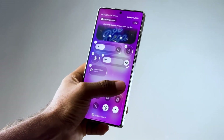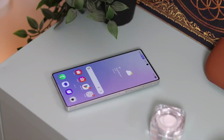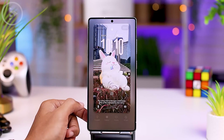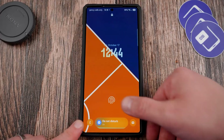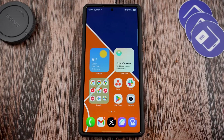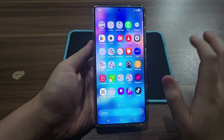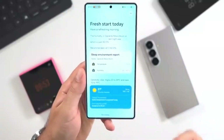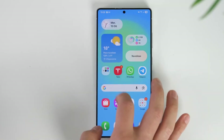The home screen and lock screen experience has also evolved. Adaptive layouts dynamically reposition apps and widgets based on your usage patterns. The always-on display now features live AI wallpapers that change with the weather, time of day, and even your activity. These dynamic effects make the phone feel alive, responding visually to your environment and habits.